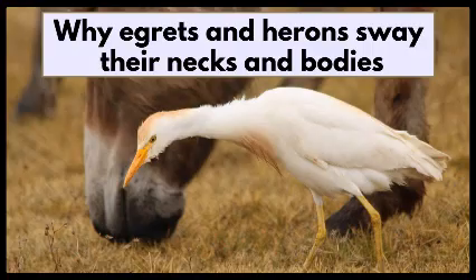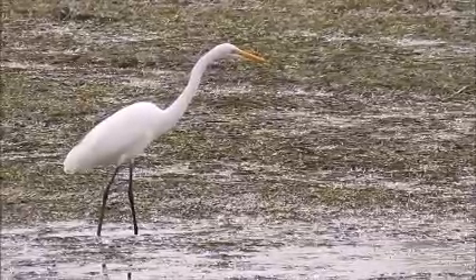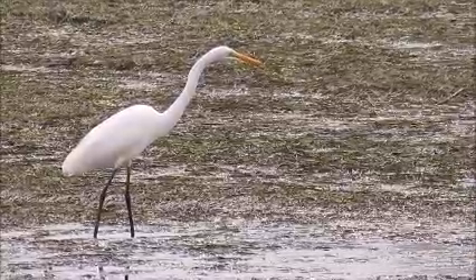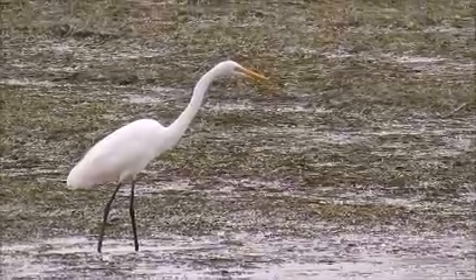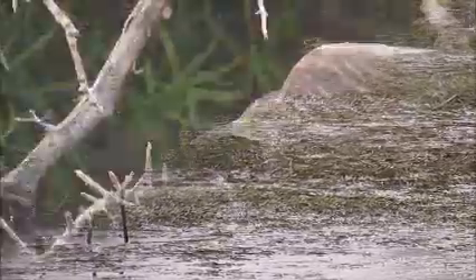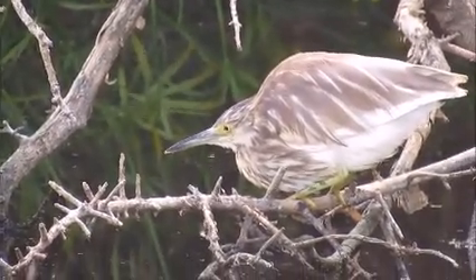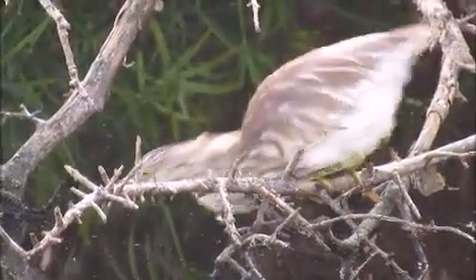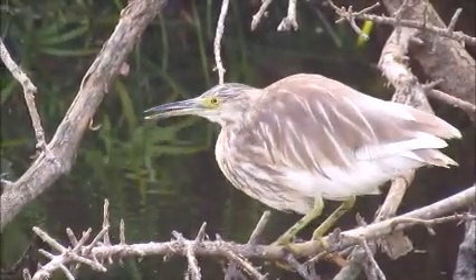Most herons and egrets make use of still hunting when trying to catch prey. This great egret can stand dead still for a long time until the prey comes within striking distance. Similarly, this squacco heron can sit like this while watching prey come closer and closer. By sitting dead still and using its countershading camouflage, the fish or frogs cannot see it if they look up towards the bright sky.